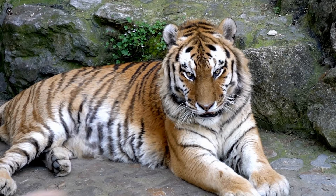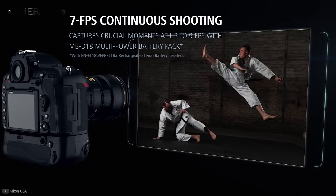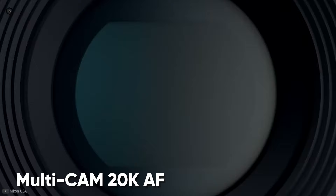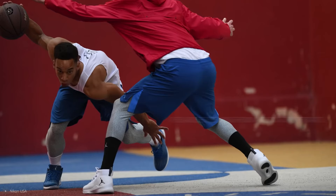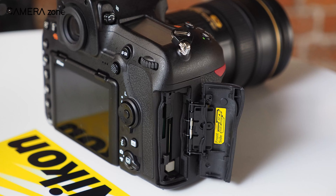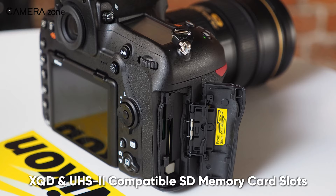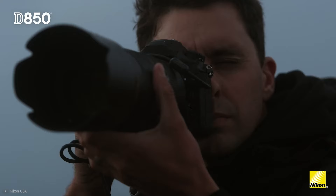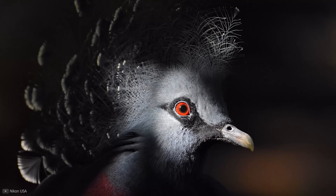If you want more burst speed, you can use a high-power battery and enjoy 9 frames per second. With the Multi-CAM 20K autofocus system and 153 phase detection points, this camera ensures each shot looks crisp and sharp. There are also XQD and UHS-II compatible SD memory card slots for flexible file storage, and its BSI sensor design provides significant low-light performance.